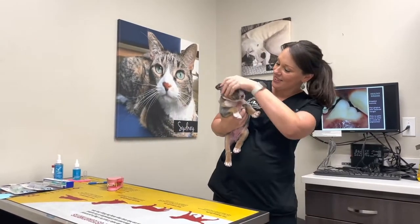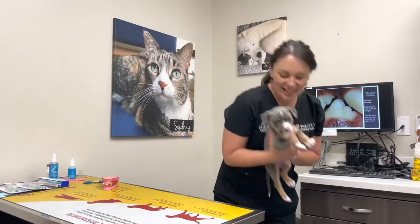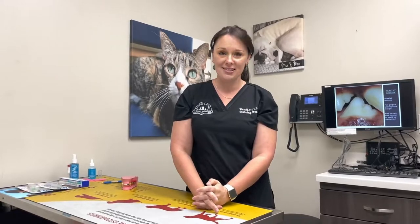This is Stevie, who's going to be around today with us also. Today I wanted to talk to you about periodontal disease and how you can help at home with brushing your pet's teeth.